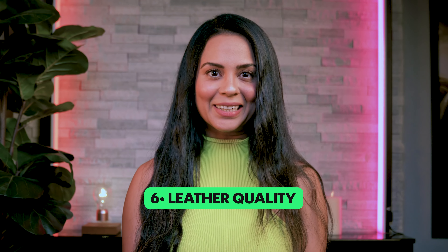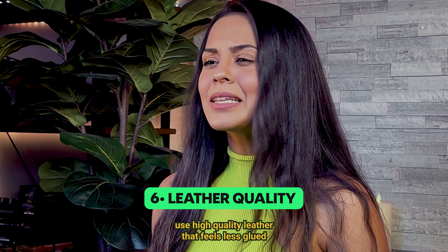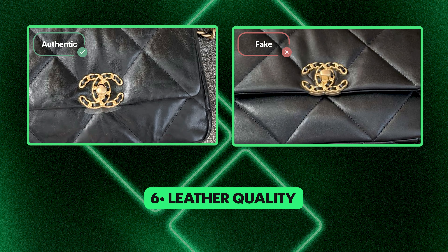6. Leather Quality. Authentic Chanel bags use high-quality leather that feels less smooth to the touch, providing a more authentic texture. Fake bags often use overly smooth leather that lacks the richness and depth of the real deal.